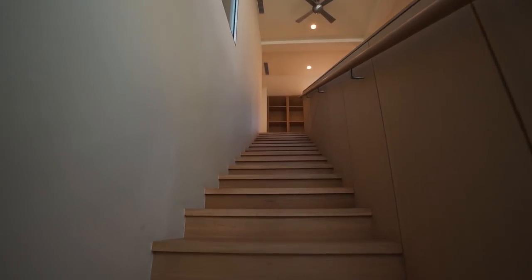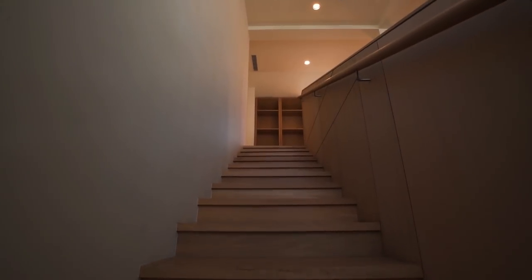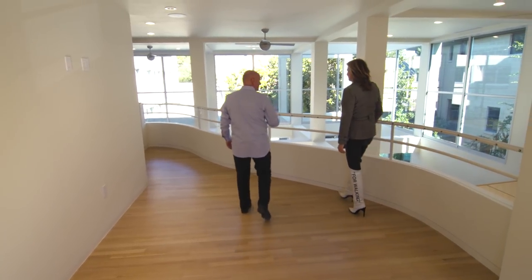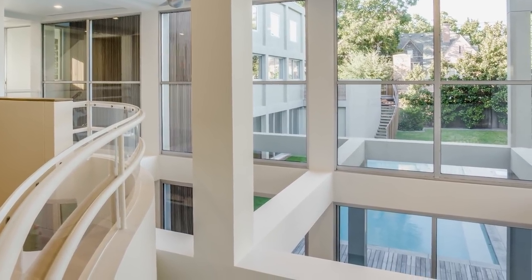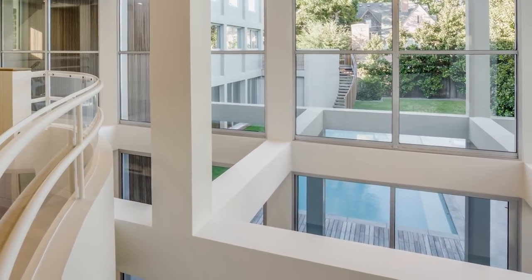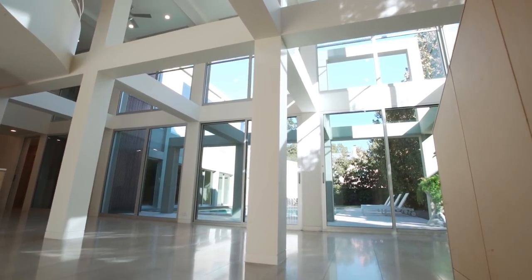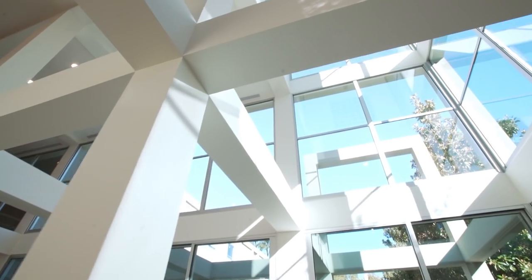Yes, this is a brand new staircase, and it leads up here to this beautiful library. It's such an inviting area with these soft curves of this railing. It's such a serene place to really be. This is designed to be a reading area and a library, but also overlooking the pool. You can just take in the nature. This whole house and these windows — this is beauty and light. And we have just even more bookshelves here. It's a beautiful upstairs.